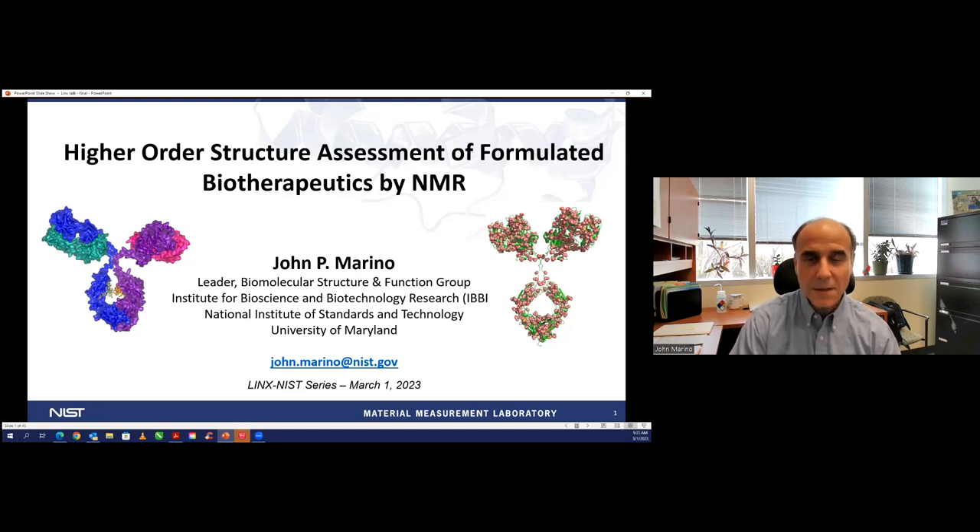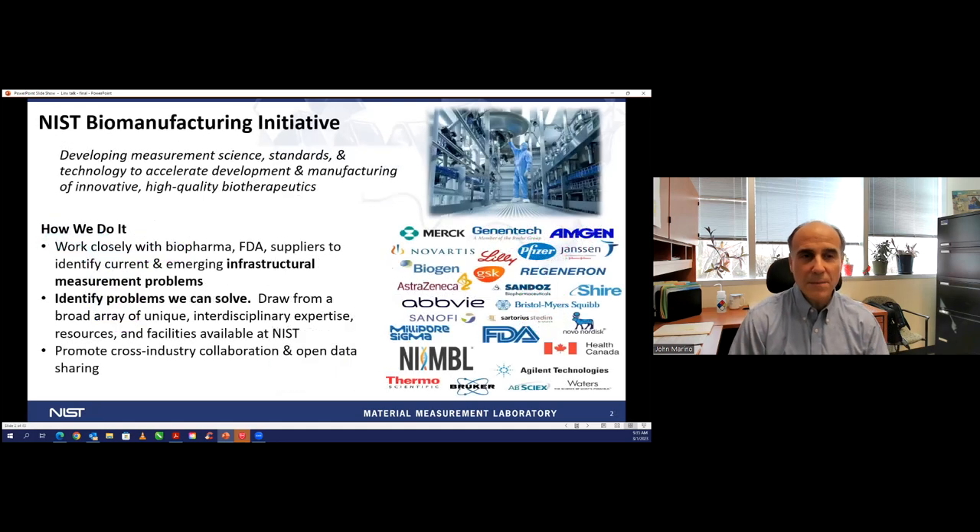NIST is a non-regulatory agency of the U.S. government, in the Department of Commerce. Within NIST, we support commerce development and advancing particularly manufacturing. The way we develop programs is by working with stakeholders and getting feedback as to where we could develop measurement science standards and technologies that will accelerate the development and manufacturing of advanced products—in our case, the manufacturing of innovative, high-quality biotherapeutics.